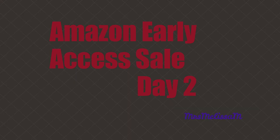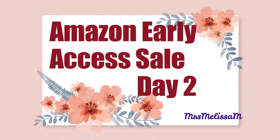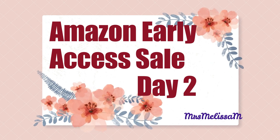It's day two of Amazon Prime Day early access and I'm bringing you my picks. We're going to do a little bit of shopping together. This is video number two in the Prime early access days and I'm bringing you tons of beauty, some fashion, and some really cool gadgets.